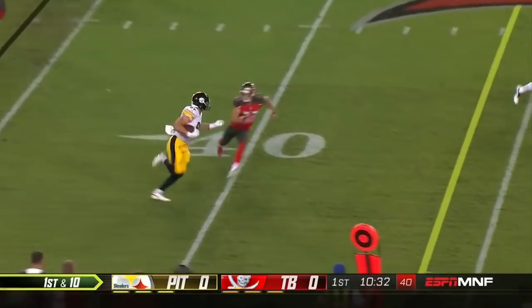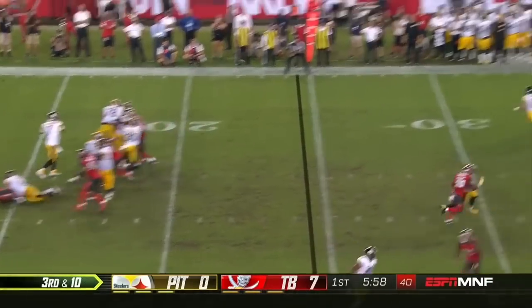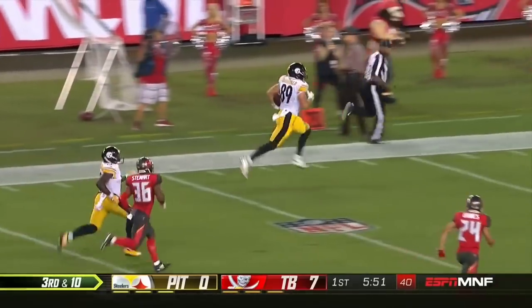There's a shallow cross this time to McDonald. He has the first down — Vance McDonald — and he keeps his footing, can he get there?